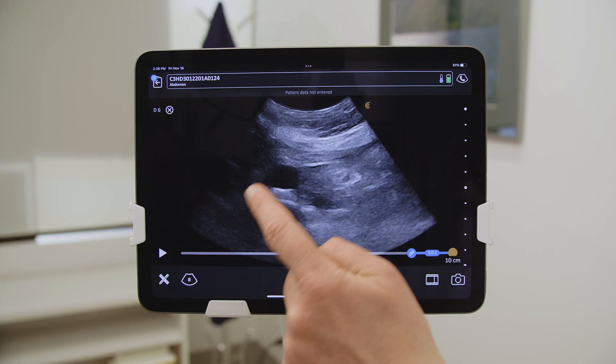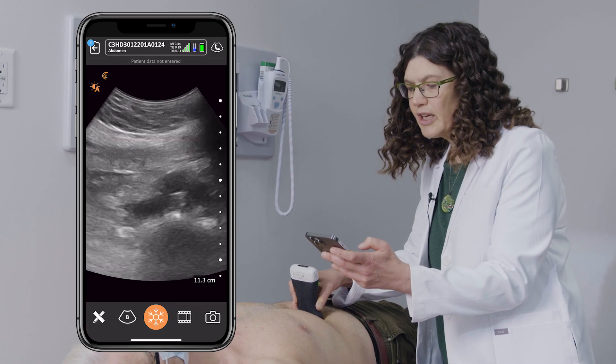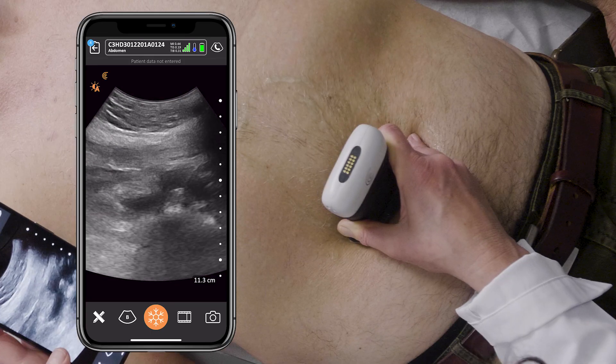Ultrasound has also helped me save lives. One example was a patient who came in with back pain and slight abdominal pain. I was entertaining a number of conditions, but I pulled out my ultrasound and right away I was able to see that this gentleman had an abdominal aortic aneurysm, which is a life-threatening condition. I was able to convince my specialist that this patient needed to travel to a higher level of care in order to save their life.